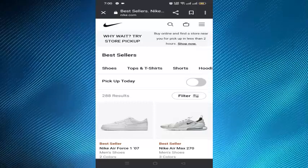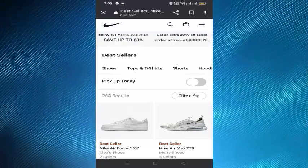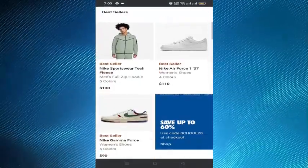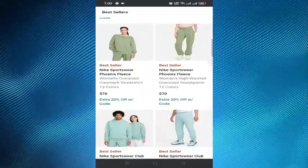Nike gift cards and product vouchers are typically available within 24 hours of the refund being issued. You can check your balance online at any time.